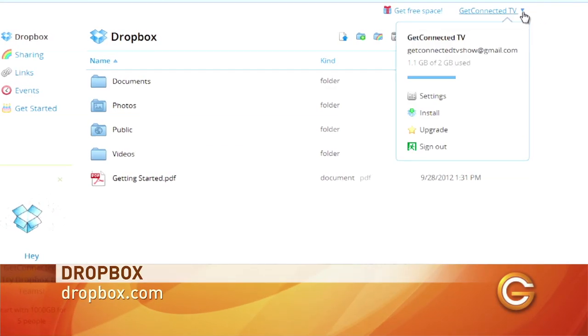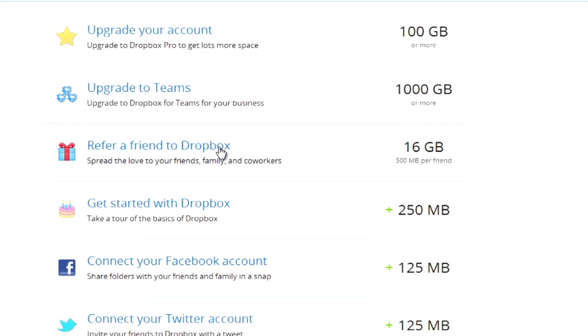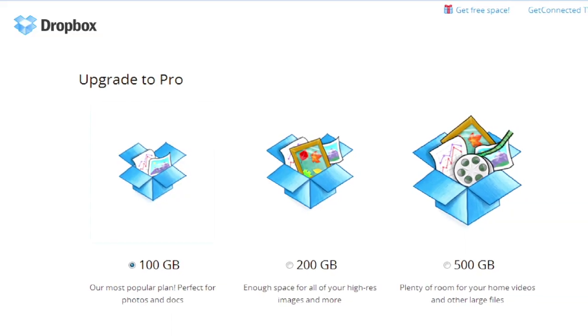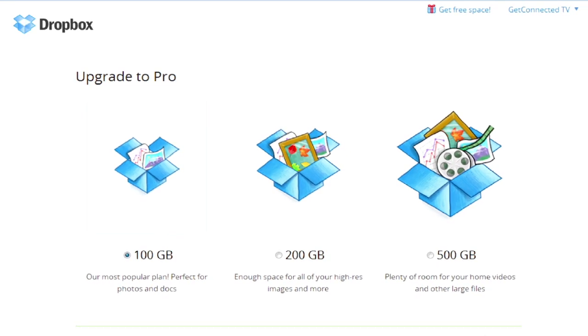Now let's look at Dropbox. It's a favorite with power users, thanks in part to a pretty strong track record. Dropbox gives users the smallest amount of initial free storage at just 2 gigabytes, but offers a cool referral program that lets you rack up an additional 500 megabytes for each referral signup. Share with your friends and you'll get more storage for yourself. But if you want more Dropbox storage, they charge the most per gigabyte — 100 gigs will cost you $100 per year.